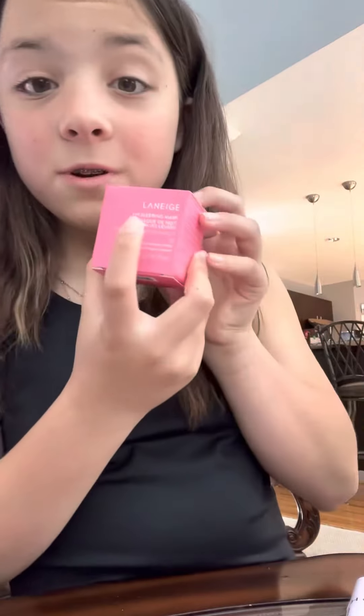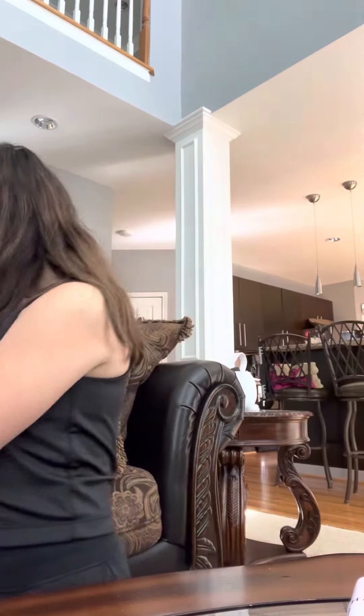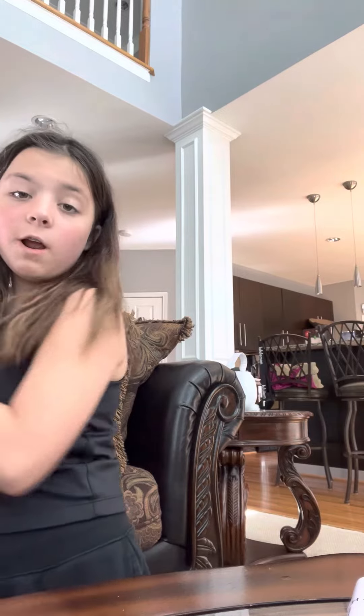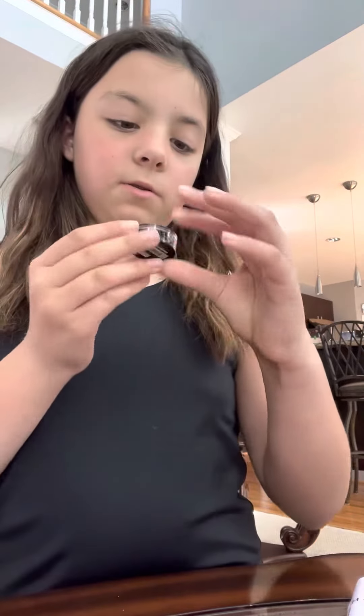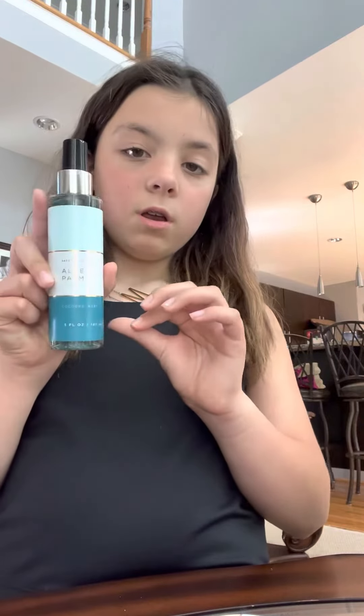Almost last thing — I got this lip mask, I don't know how to pronounce the name. And then the last thing I got from Sephora is just this cute little highlighter, which is what I use for highlighter.